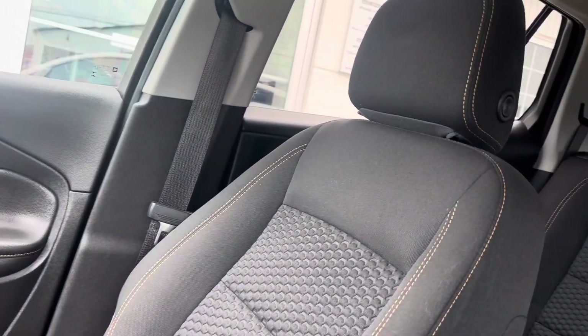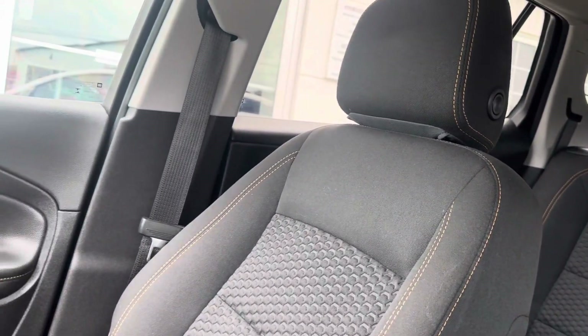This vehicle is shined up, ready for its new home. Come check it out today at Fredericton Volkswagen.